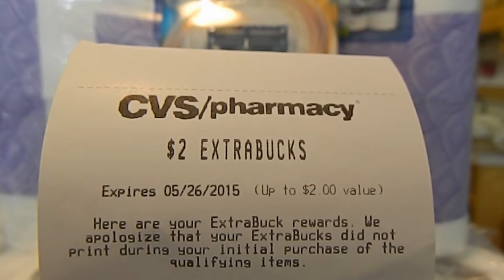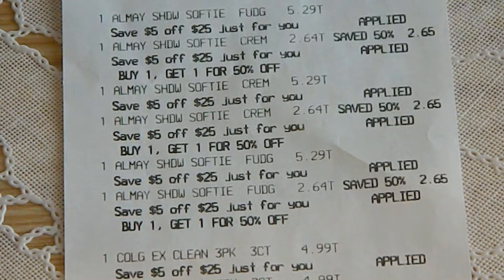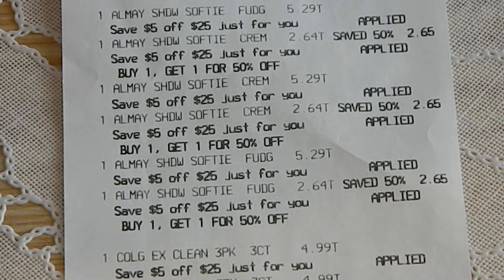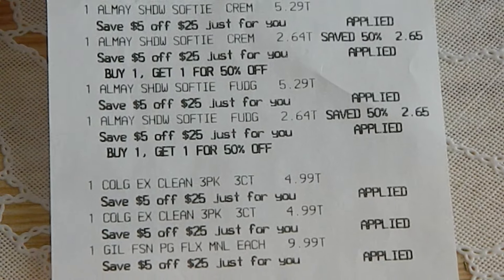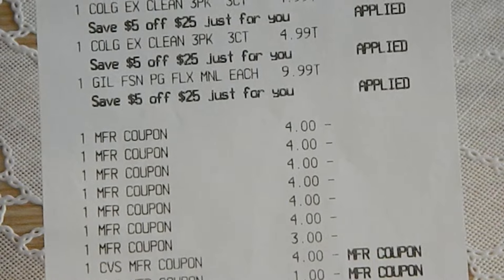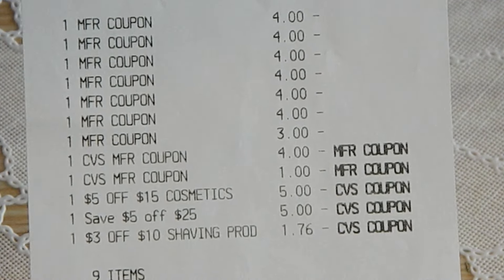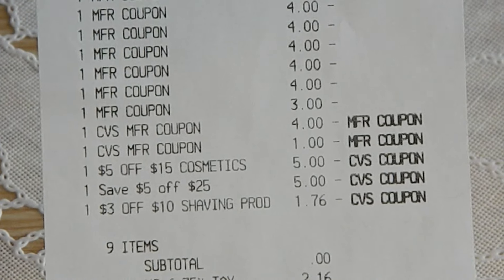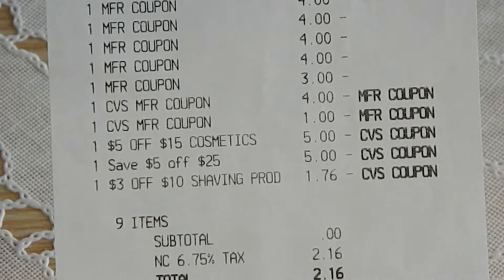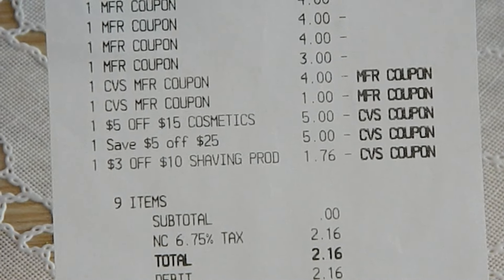The extra bucks did not print on my receipt, so the cashier had to manually print this extra buck. To award this transaction, I used $5 extra bucks, a $5 off of $15 expired CVS Cosmetics coupon, a $5 off of $25 CVS coupon emailed to me, and one $3 off of $10 shaving product CVS coupon printing at the Redbox machine this week, which was adjusted to $1.76. My subtotal was $0, and with tax, I paid $2.16.